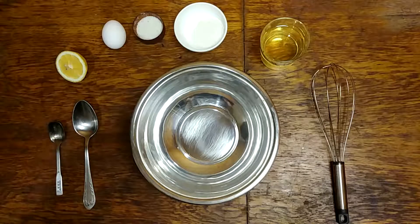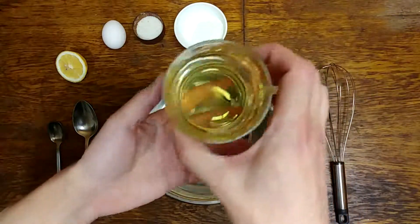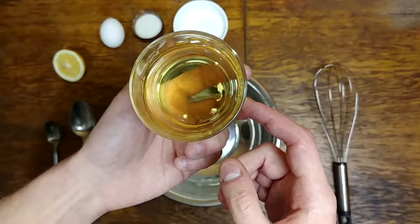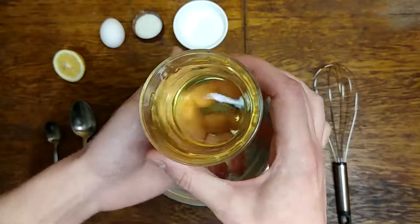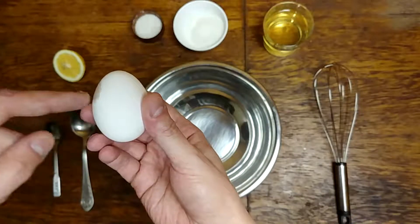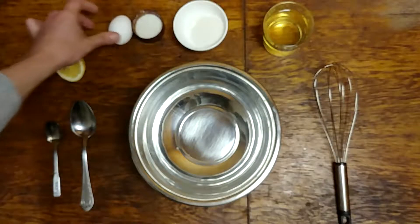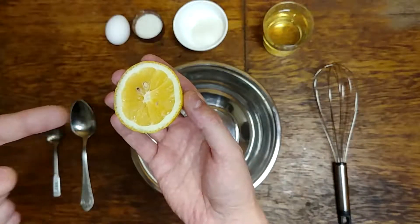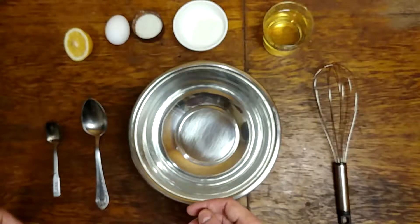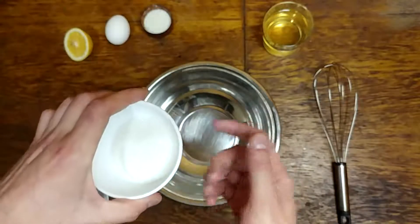So what ingredients do we need today? Everything is very simple. Look, we need about 150 milliliters of oil — that's vegetable oil. I'm using sunflower seed oil, but you can use any kind of oil you like. Then we need one egg — that's a pretty big egg. Then we need half a lemon, but actually we need one tablespoon of lemon juice. Also, we need half a teaspoon of salt and half a teaspoon of sugar.